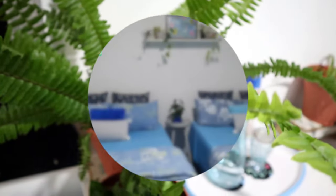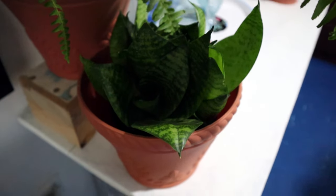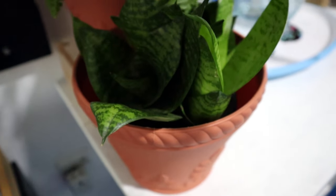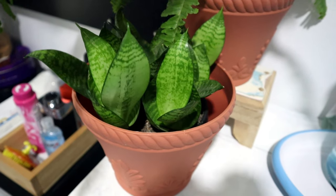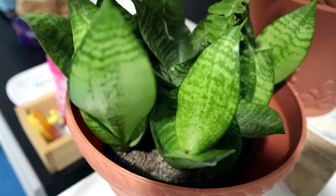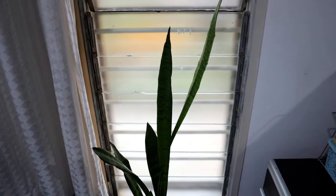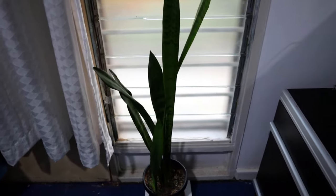Snake plant is another bedroom plant that converts carbon dioxide into oxygen at night. The snake plant can remove up to 87% of harmful toxins at night. Apart from removing indoor air pollutants such as formaldehyde, benzene, and xylene, it can also remove trichloroethylene and ammonia. Trichloroethylene is found in printing inks, varnishes, adhesives, and lacquer, and ammonia is found in household cleaning products such as aerosols and sprays. This snake plant has been almost two years in my bedroom.